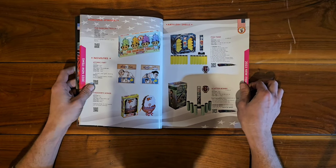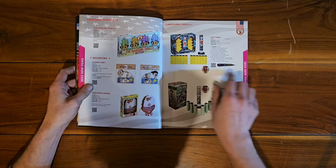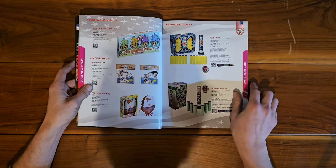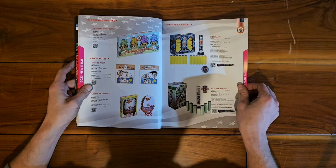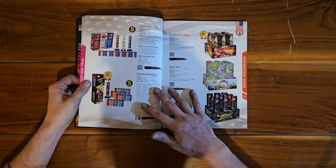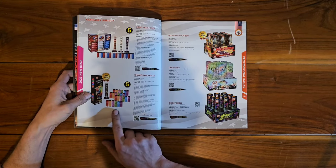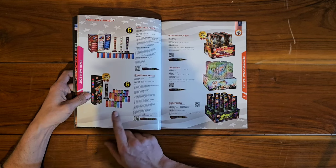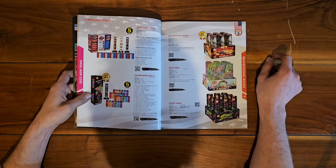I'm excited to see those — they look pretty decent in the video. We also have Atomic Fart, which blows a balloon up, and Dancing Trolls — looks like ground spinners, very nice. More 2023 items: Chameleon Shells — I've wanted to try these out, they're some kind of color-changing shell. That looks like it for the 2023 items.